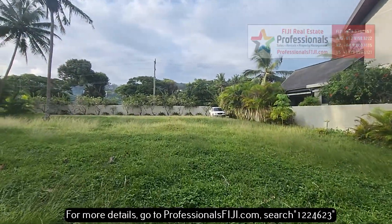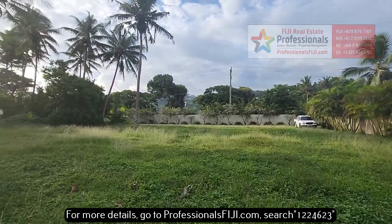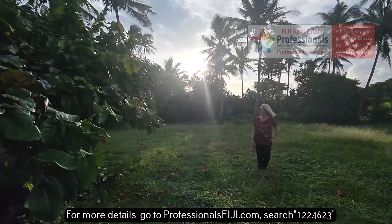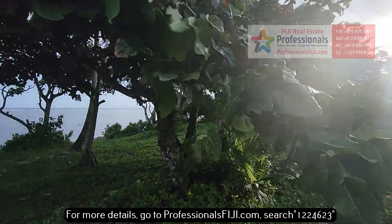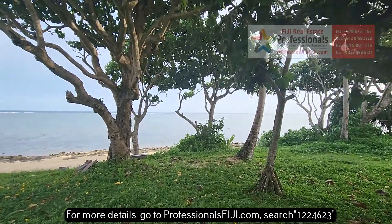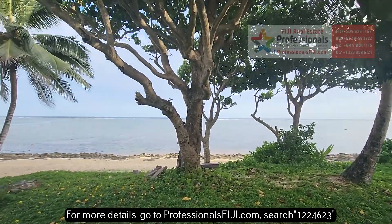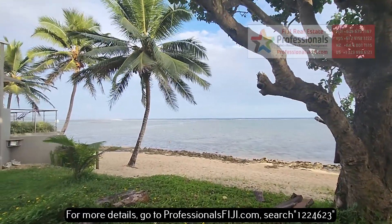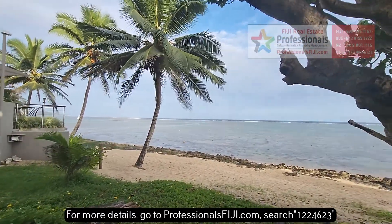You're going to want to find out more. Go to professionalsfiji.com. Call us at plus 679-999-2051. Right off of Queens Highway, about an hour or so from Nandi International Airport. Very easy access to Singatoka, to Pacific Harbor, to Nandi International Airport.